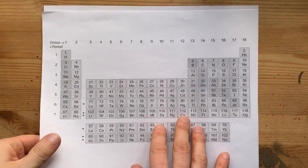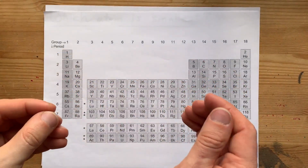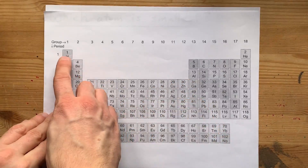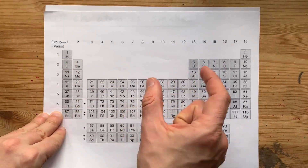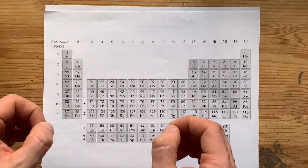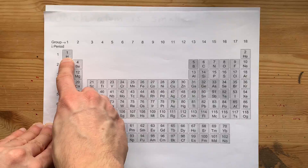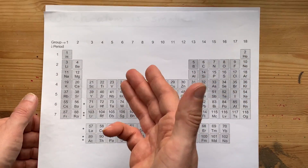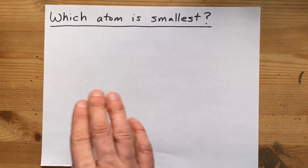Which atom on the periodic table is smallest? The most common wrong answer that I get is hydrogen. Everyone thinks hydrogen is the smallest in terms of size because it only has one proton. Helium has two protons, so shouldn't it be double the size? No, that's wrong.